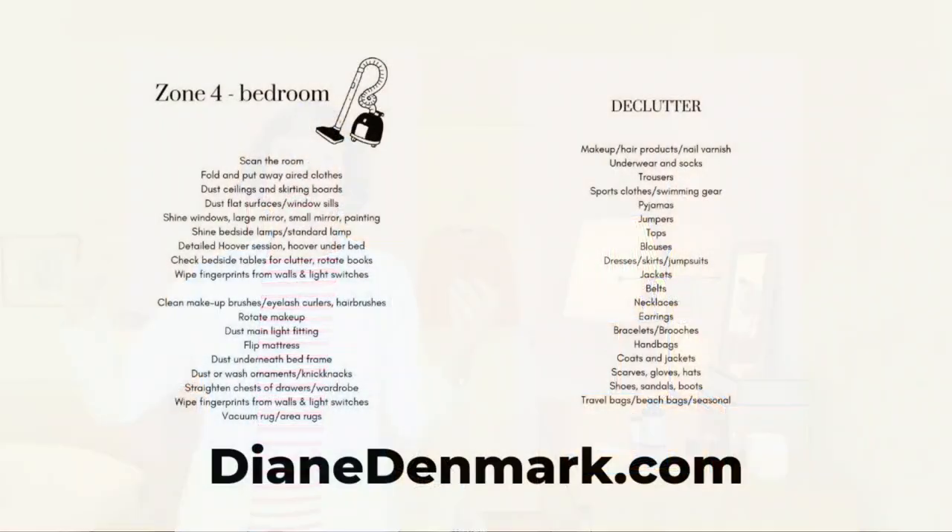We're working on Fly Lady's zone for this week, which is the master bedroom, wardrobe, and maybe you've got an ensuite bathroom. Remember with the Fly Lady thing, we're just taking things at a gentle pace.